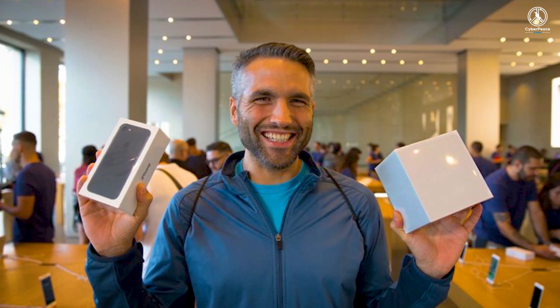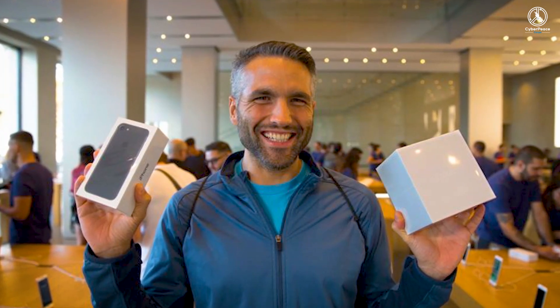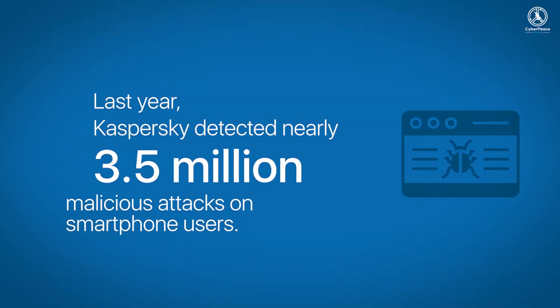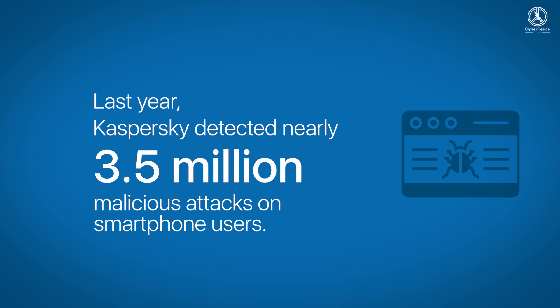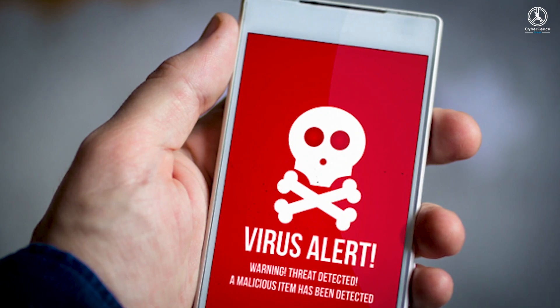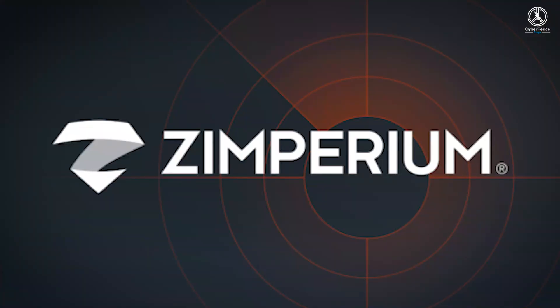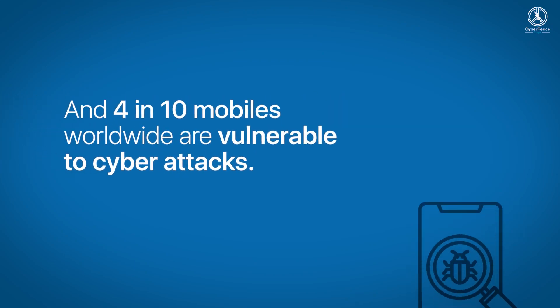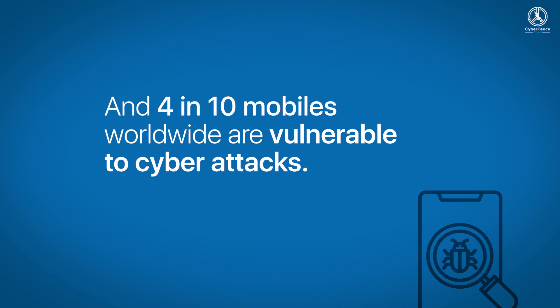For those thinking 'I've got an iPhone, I can't be hacked' — wait and watch. Did you know last year Kaspersky detected nearly 3.5 million malicious attacks on smartphone users? There's a decent chance that at some point you have installed malware that infected your phone and worked without you noticing in the background. According to a global report commissioned by Imperium, more than one-fifth of mobile devices have encountered malware, and 4 in 10 mobiles worldwide are vulnerable to cyber attacks.